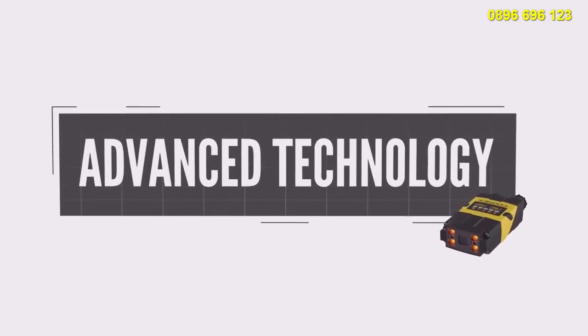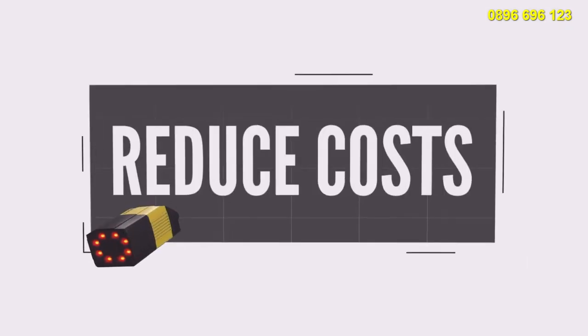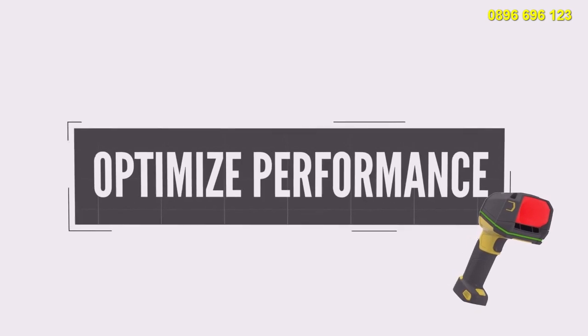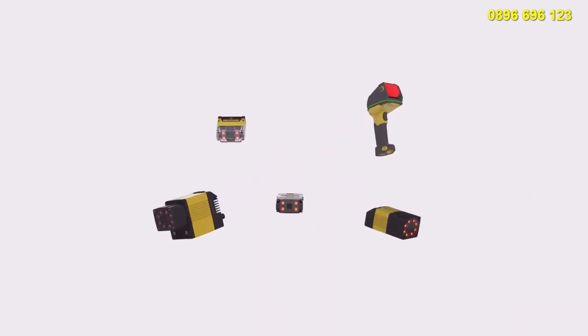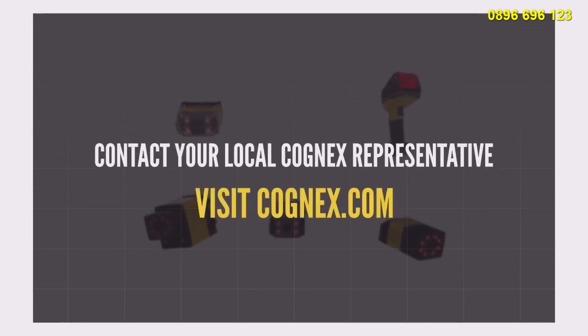With industry-leading read rates and advanced technology, Cognex image-based barcode readers can help your organization increase throughput, reduce costs, and optimize performance. To learn more about how Cognex can help with your barcode reading applications, contact your local Cognex representative or visit Cognex.com.